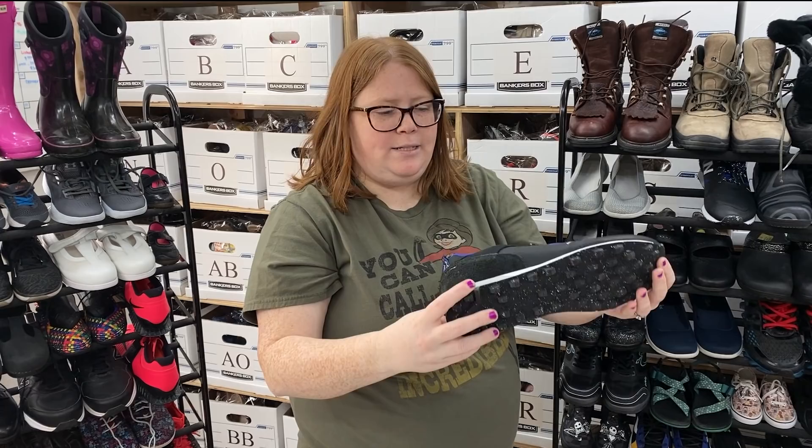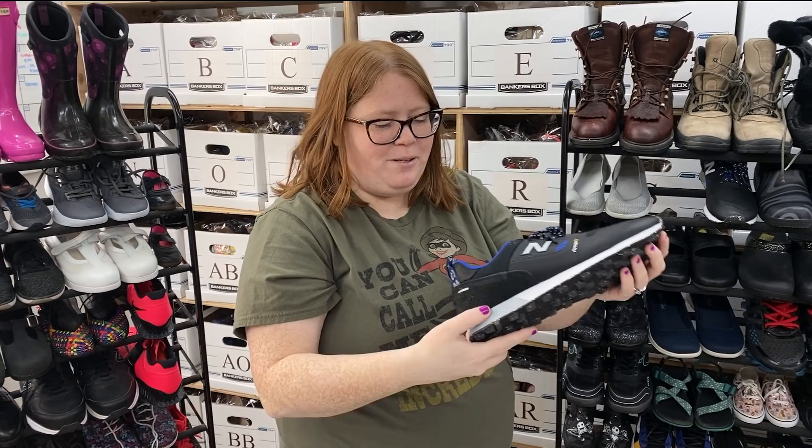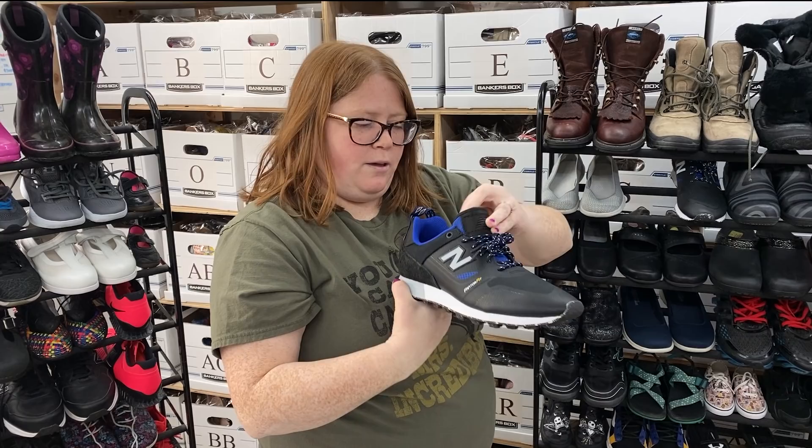This is one I'm really excited to try out — New Balance, but these just looked really nice. Look at that sole. It's called the New Balance Trail Buster. These are men's 11. I believe I looked up comps and they were going for around $70-ish plus shipping, so we'll see how that goes.